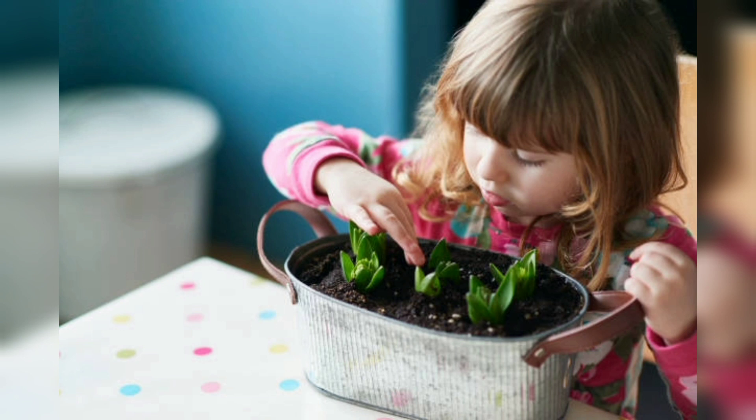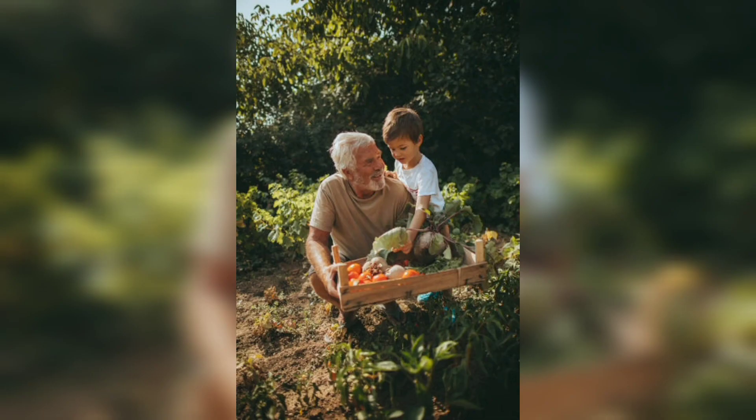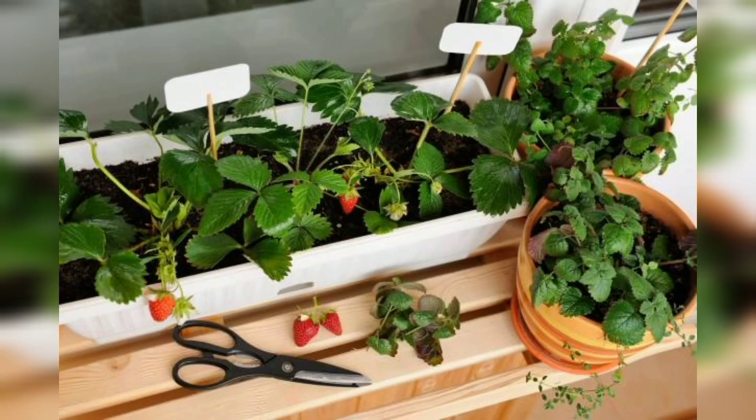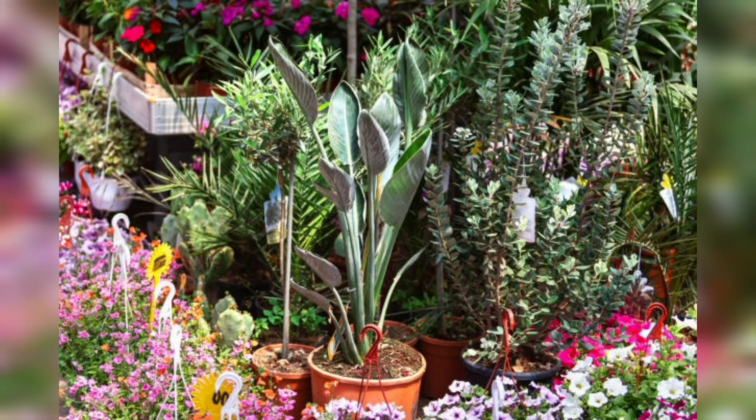Number 2, temperature and environment. Most indoor plants prefer temperatures between 62 to 75 degrees Fahrenheit. Avoid placing your indoor garden near windows or doors where drafts can cause temperature fluctuations. For humidity, some indoor plants require high humidity levels while others prefer drier conditions. You can increase humidity levels by using a humidifier or placing a tray of water near your plants.